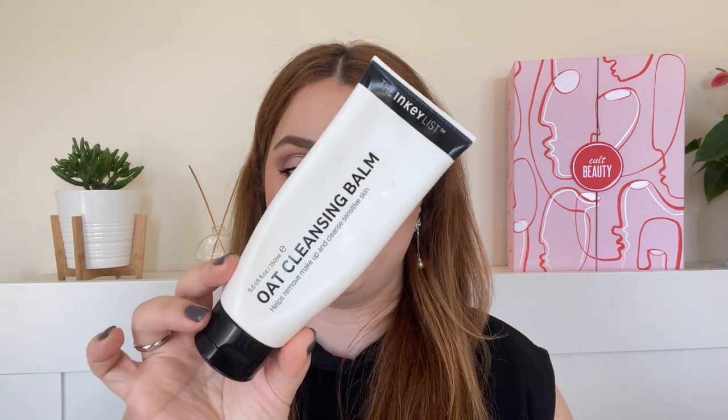Moving on to first cleansers, the first one I want to mention is by The Inkey List — the Oat Cleansing Balm. I have a full review on this; I think it was one of the first videos I posted on YouTube. I do like it a lot. I mentioned in my review that it had some type of grainy feeling, like I could feel the oat powder in it, but that kind of disappeared as I used it more. It's not the best on the market but for the price and the amount of product you get, it is a great one and I would definitely purchase it again.